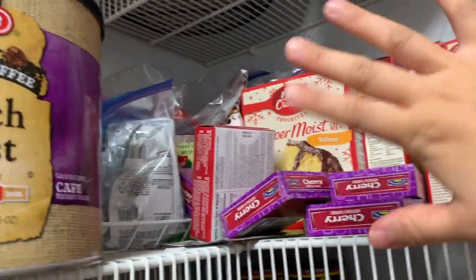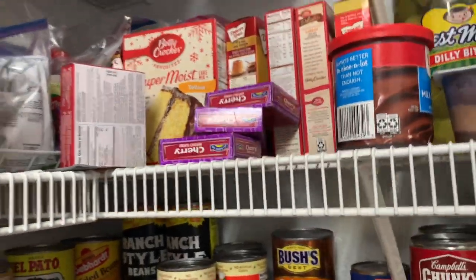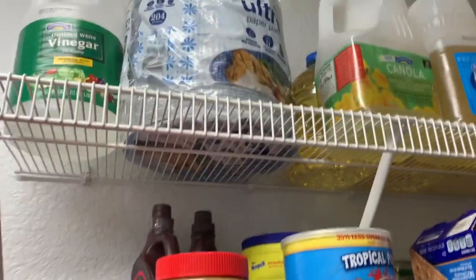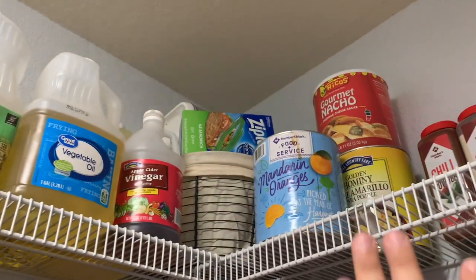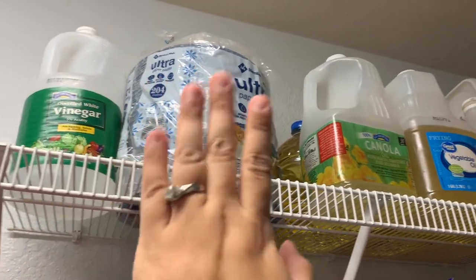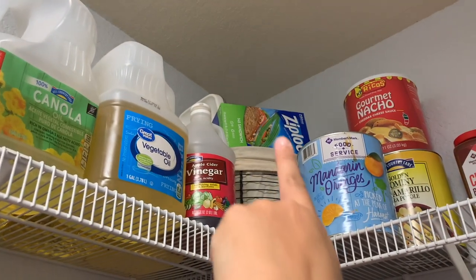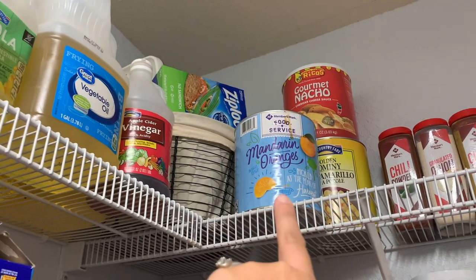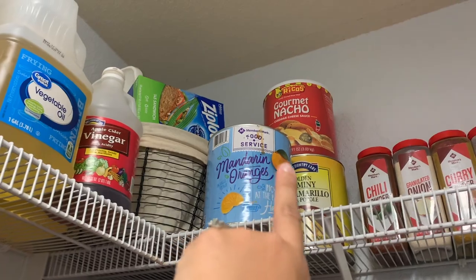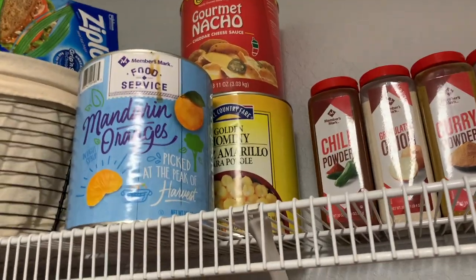That's also different variations of mixes. We have different cake mixes and jello mixes for quick desserts. I have a lot of vinegar — this is more of things I probably won't reach as often — paper plates, canola and vegetable oil, apple cider vinegar. This container has a lot of additional Ziploc bags. This is Mandarin oranges. We have nacho cheese and hominy — I like the yellow hominy because I'll be making some menudo.